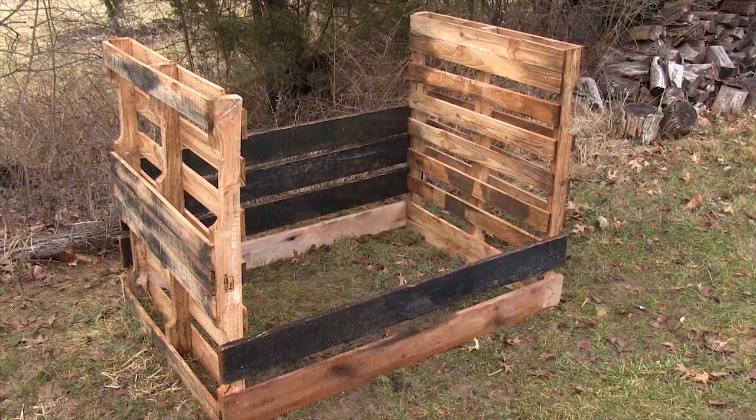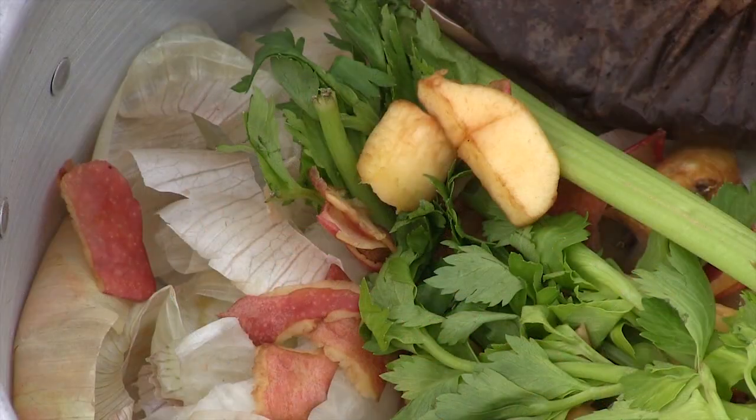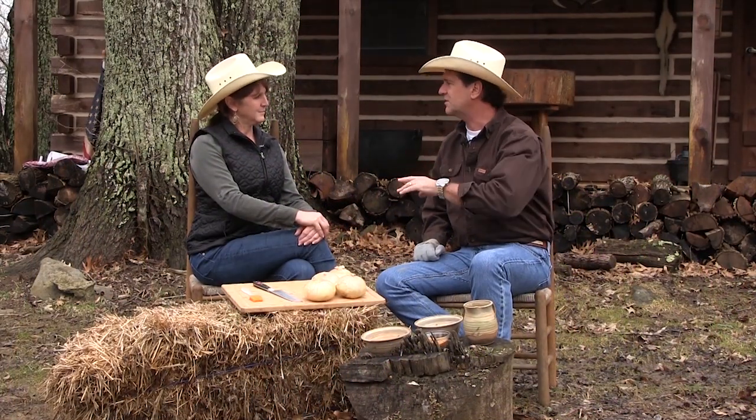Something we want to do tonight is we're going to build a compost bin. Now, I remember when I was a kid, I would get ready to throw a leftover salad in the trash, or the eggshells, or assorted this, that, or the other. Mom said no, that goes in a compost pile. Oh, she had a compost pile. Now, what is a compost pile? Well, it's vegetation for the most part.